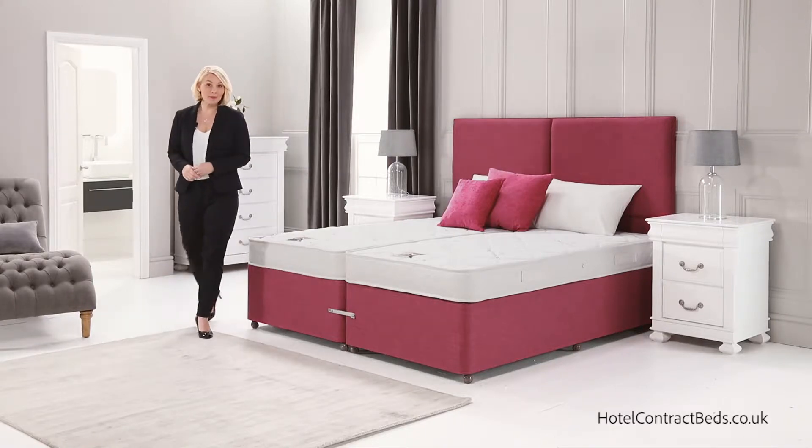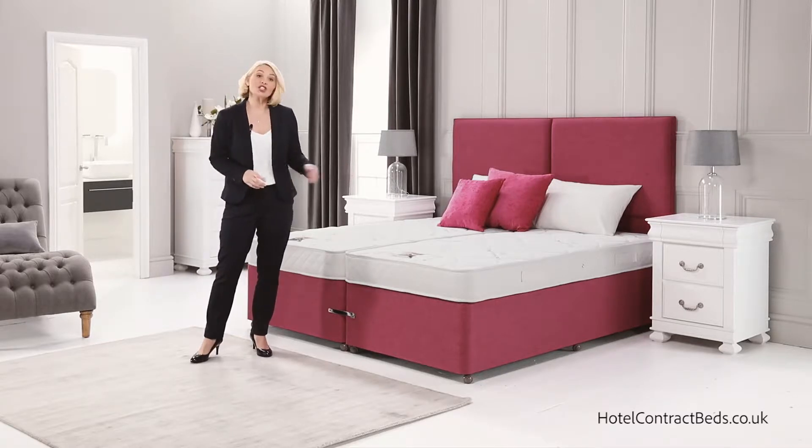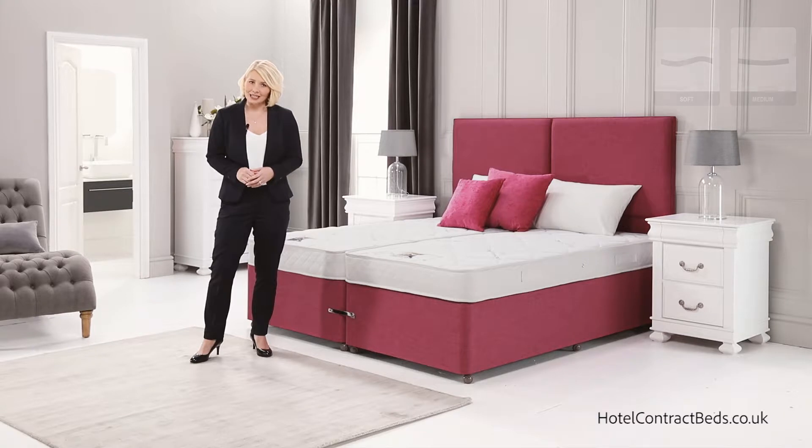Hello, welcome to Hotel Contract Beds. Today I'd like to advise you on our Jasmine model, shown here in a zip and link version but available in any size. The Jasmine is our entry-level bed, but this does not mean that it lacks in quality.